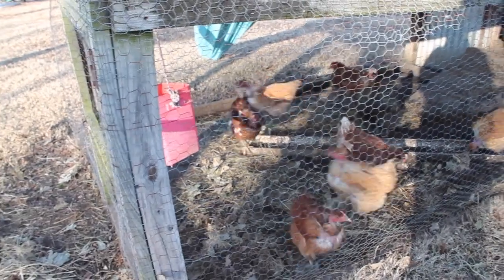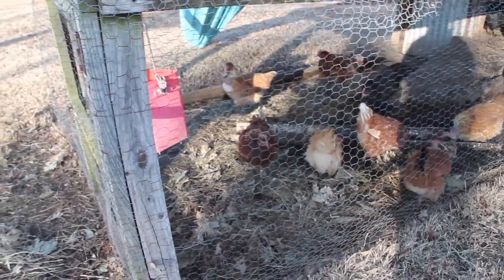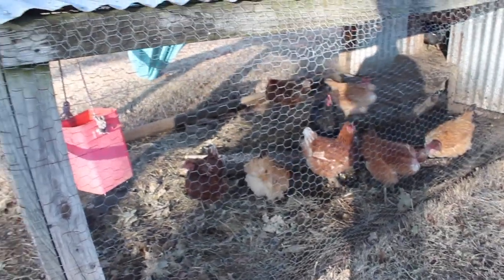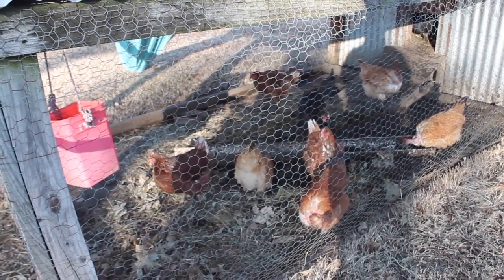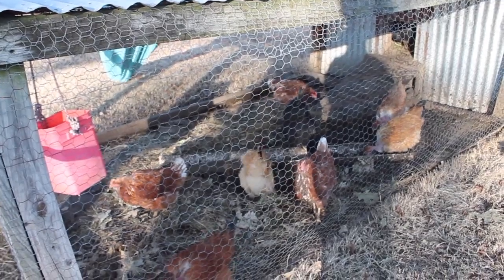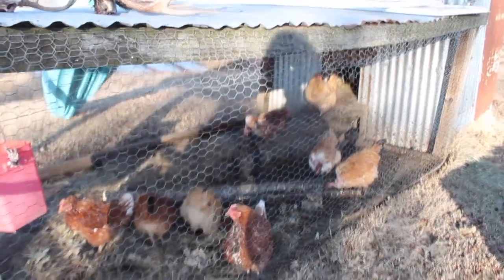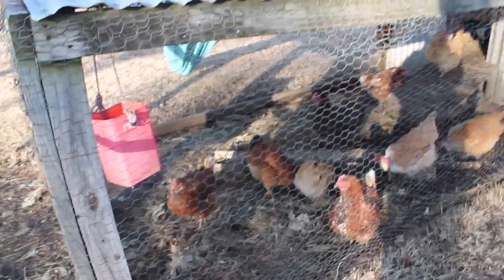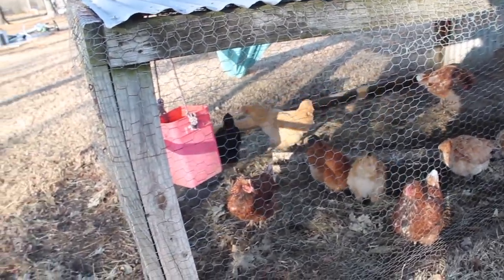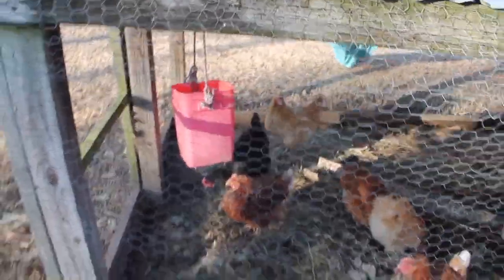This is the laying chicken area. We have three Bovan Browns — I believe they're production reds — four Turkens, one Australorp, one Black Sexlink, one Black Sexlink cross, and one really old yellow hen coming out. She's a Buff Orpington, about five or six years old. She's just a granny and she's here to stay — she did hatch out some babies once, or she's super broody.